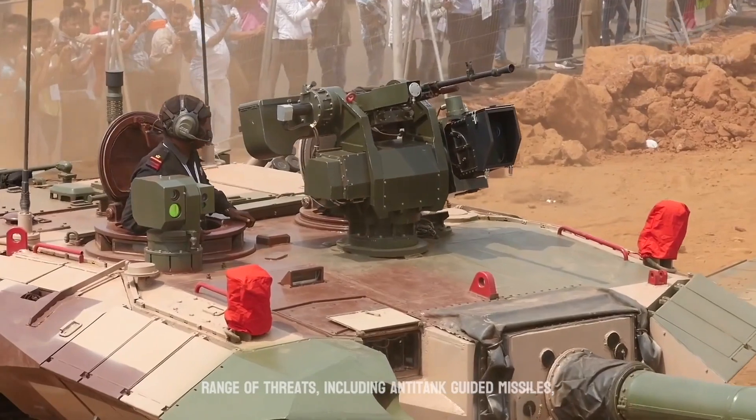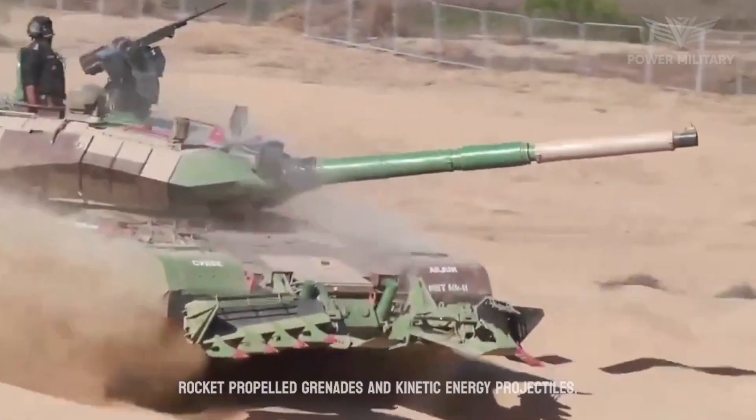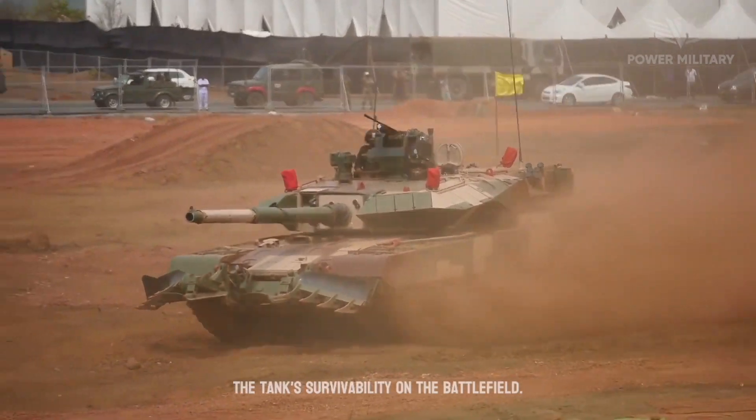These threats include anti-tank guided missiles, rocket-propelled grenades, and kinetic energy projectiles. The inclusion of advanced reactive armor and additional composite modules further enhances the tank's survivability on the battlefield.